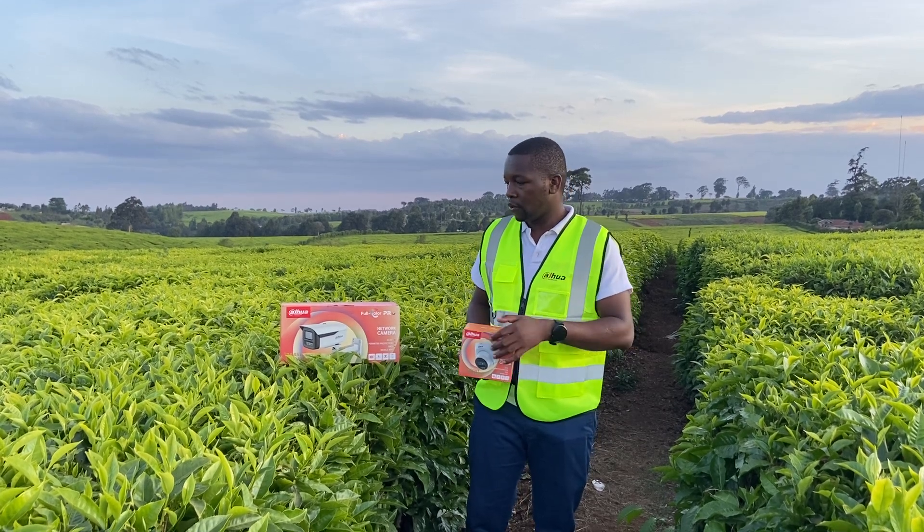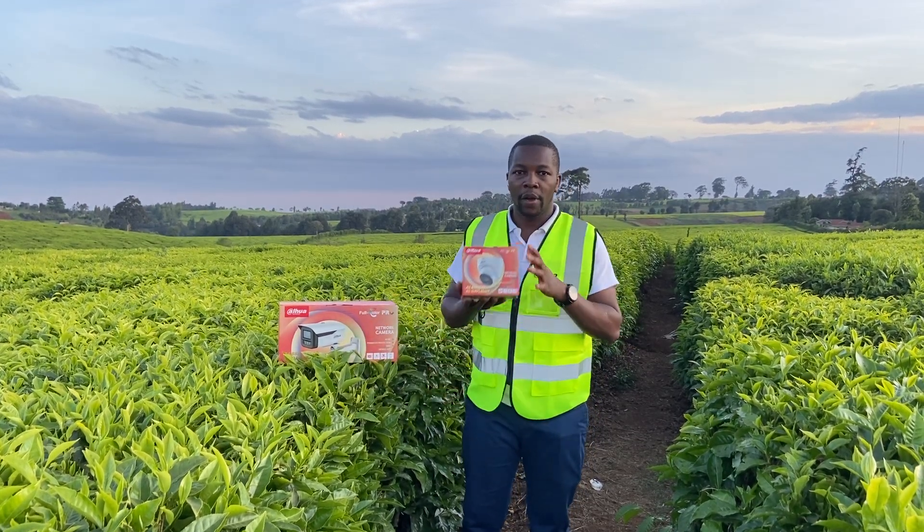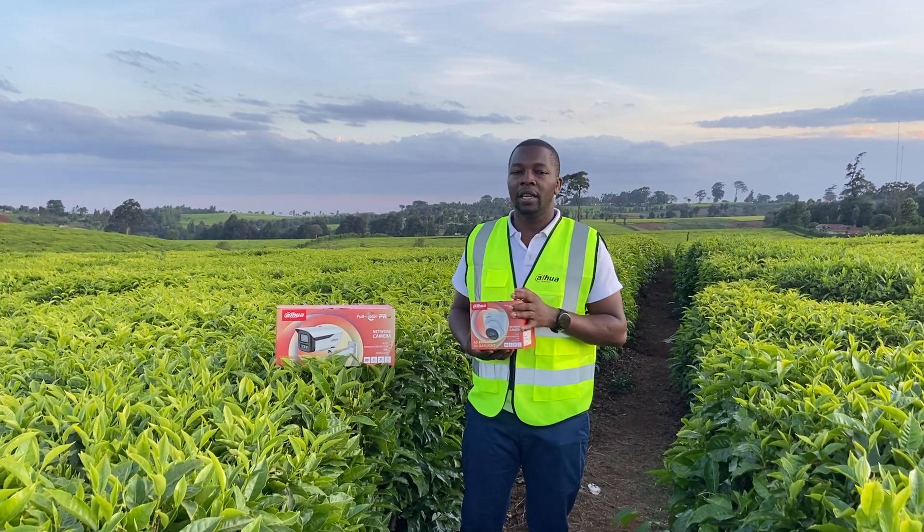We have it in different variations. We have it in the bullet model, we have it in the eyeball model, and we also have it in a PTZ model.